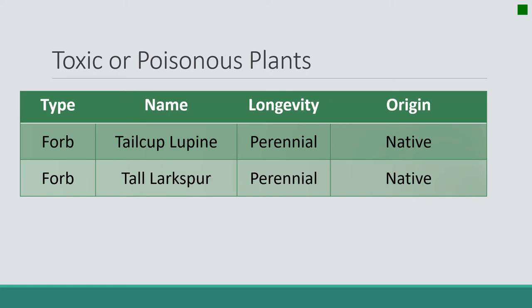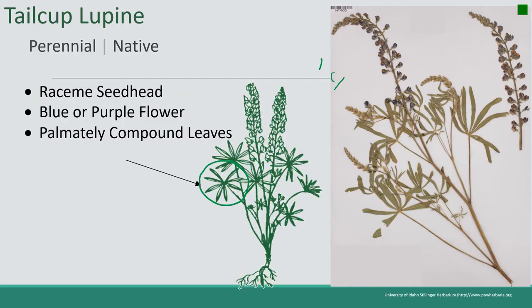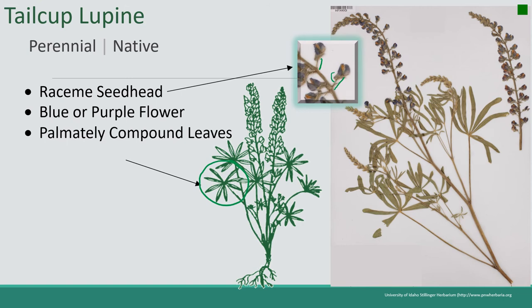There are a bunch of plants that are toxic. Some of the ones we've already seen would have toxic compounds in them, but we're going to focus on just two in this section of the class — two that are really widely recognized on rangelands that you should know as a rangeland manager. Let's take a first look at tailcup lupine. There are a lot of lupines out on the range. If you recognize this lupine, you'll recognize others because they all have similar characteristics. This one is a perennial native. Its seed head is a raceme — racemes are when you have a single small branch between the main stem of the inflorescence and the flower.